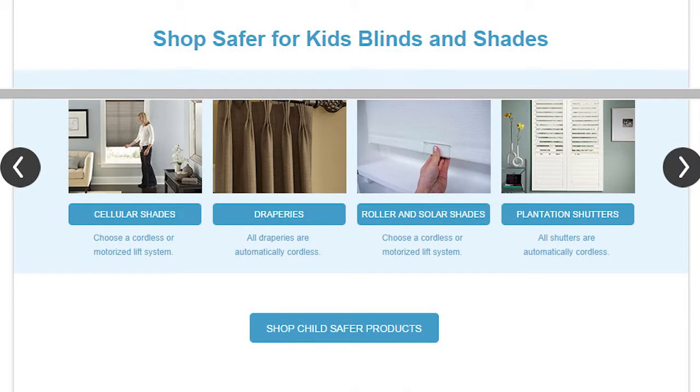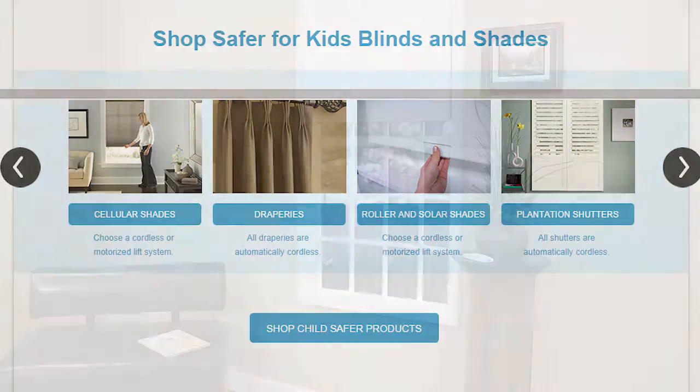When considering window coverings for your home, especially in areas where children will be playing and sleeping, like nurseries, bedrooms, and common areas, you want to be as cordless as possible. We recommend products like cordless honeycomb shades, cordless roller shades, shutters, and draperies.